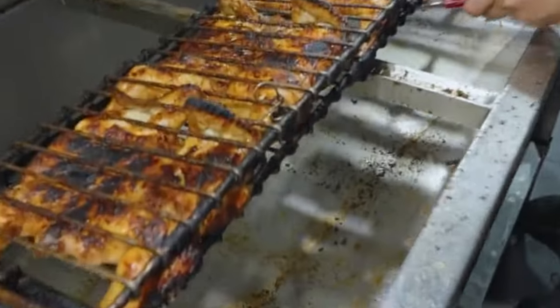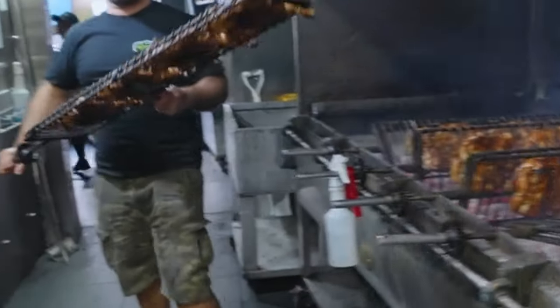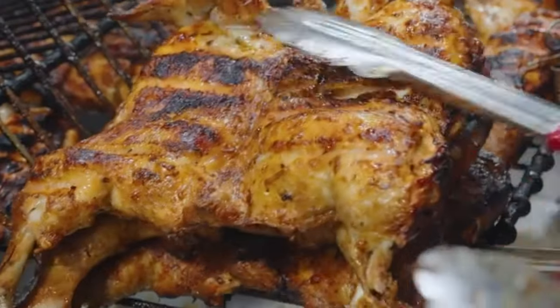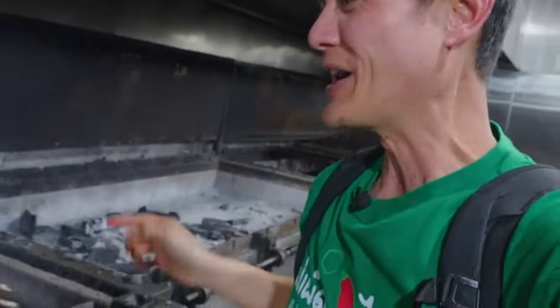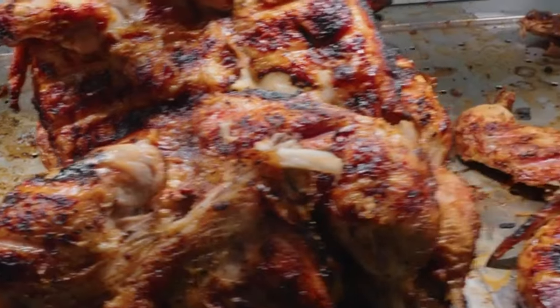Fresh chickens! It was an honor to spend some time back here in the pits of El Jannah. The roasting chicken is unbelievable — that's a fresh batch, ready to be served. When you eat here, you're just guaranteed hot, fresh, charcoal-roasted chicken.